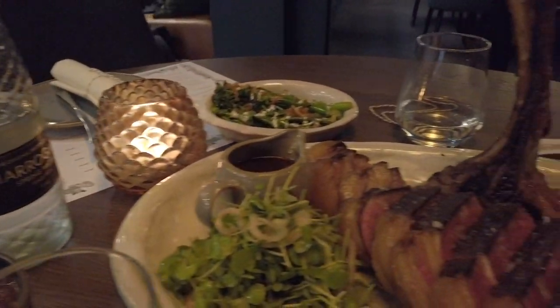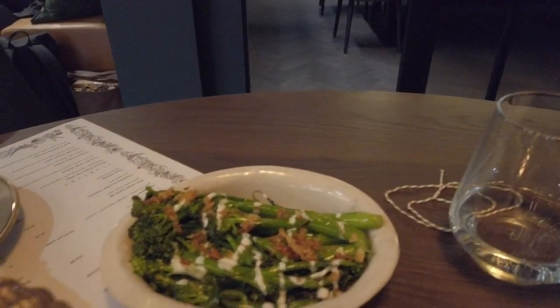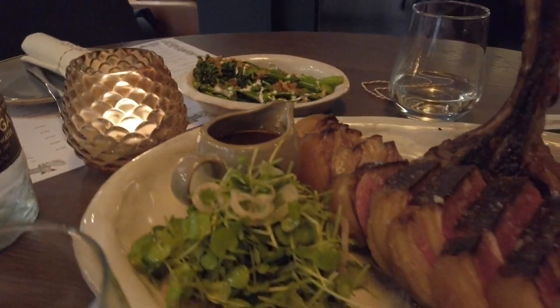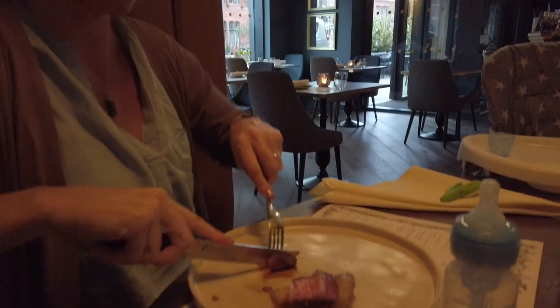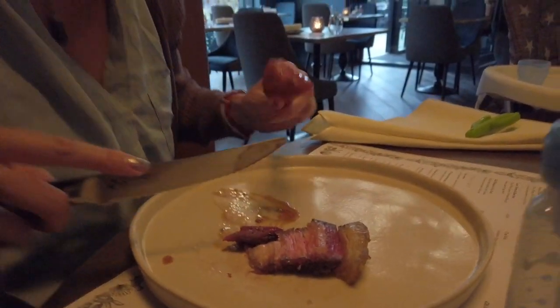The chef has just brought over our food and it looks insane. The steak is brought in at about 28 days old and then aged in the fridges here for a further three to four weeks. This is the first time I've ever eaten aged steak so I'm really looking forward to it. First taste — wow, wow. Really good.